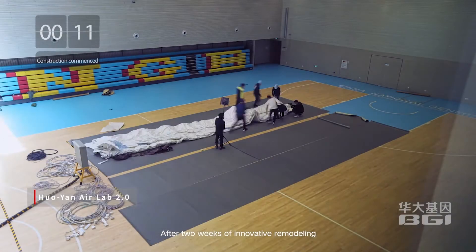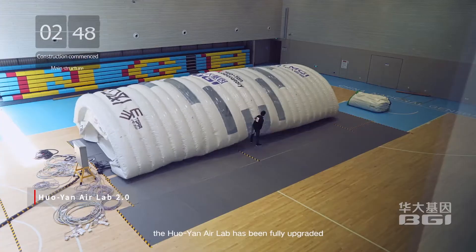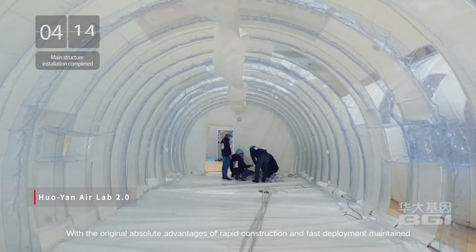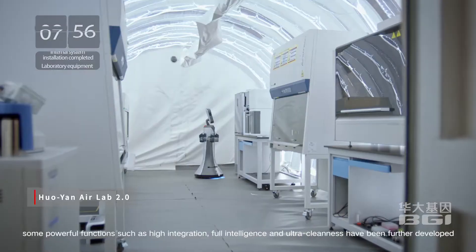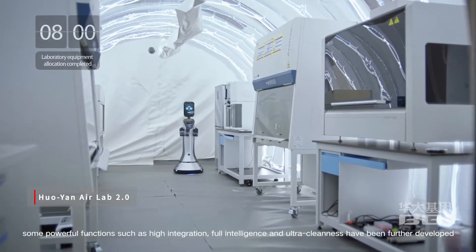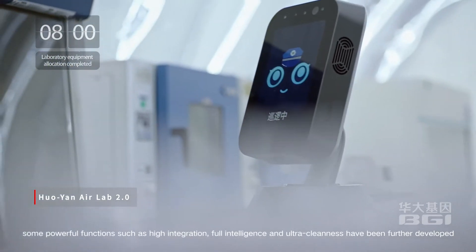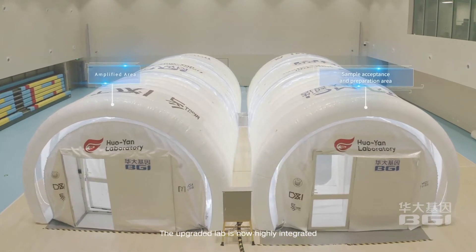After two weeks of innovative remodeling, the Huoyan Air Lab has been fully upgraded. With the original absolute advantages of rapid construction and fast deployment maintained, some powerful new functions such as high integration, full intelligence, and ultra cleanliness have been further developed.